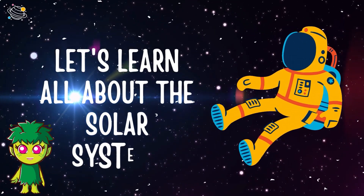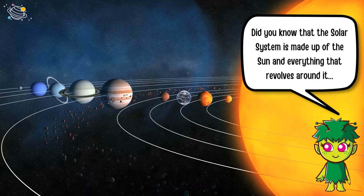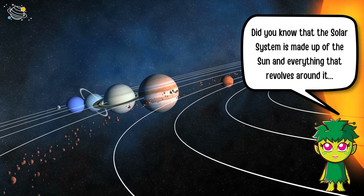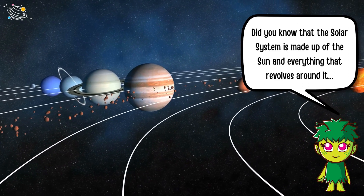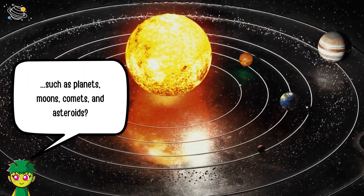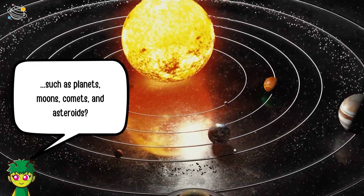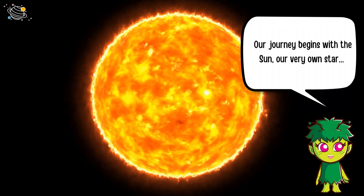Let's learn all about the solar system! Did you know that the solar system is made up of the Sun and everything that revolves around it, such as planets, moons, comets, and asteroids?